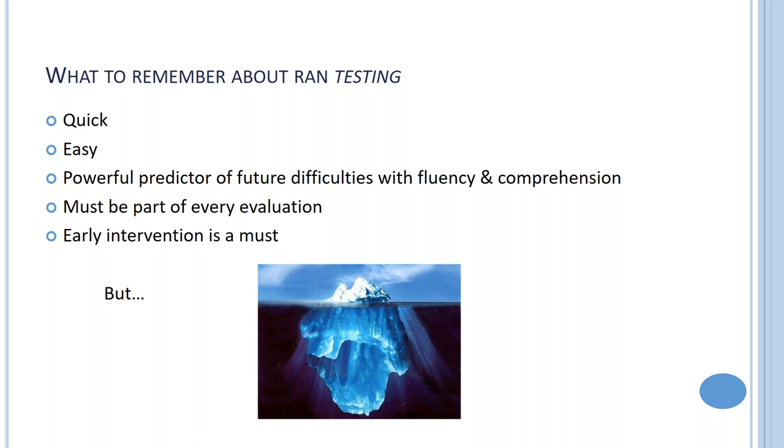What do we remember about RAN testing? It's quick, easy, and powerful. The research is very clear — it's a powerful predictor of future difficulties with fluency and comprehension, and it must be part of every evaluation. We need to understand the child's profile and create time in the day to focus on fluency and comprehension alongside decoding — it must be part of the entire program.